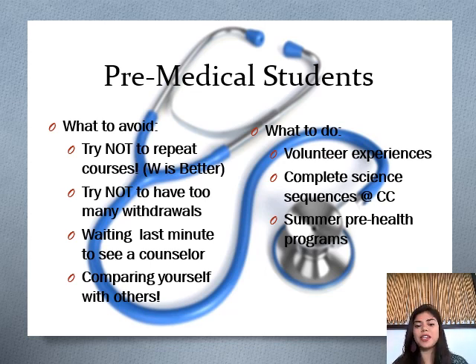The next point is avoid waiting until the last minute to see a counselor. As counselors, we have a lot of information readily available that we can update you on as soon as it comes. Stay connected with someone who can support you through the process, especially with these very specific details. The last thing to avoid is comparing yourself with others. You're on your own journey with very specific circumstances and situations. This is a long journey to medical school, so take it at your own pace and with the support and motivation that you need.